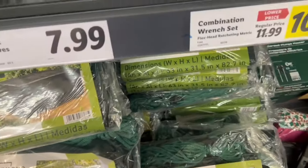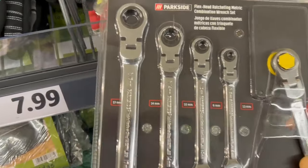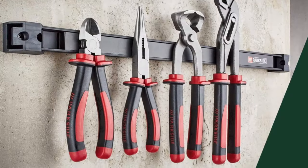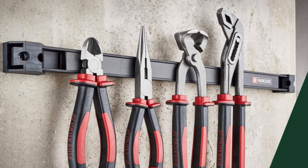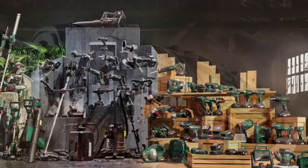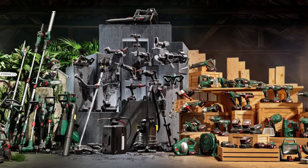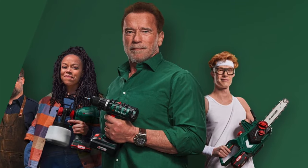There was a Parkside plunge router for $39.99 - that would have been worth a try but I already have a couple of routers. The combination tools were metric only - no standard. Parkside tools are sold exclusively at Lidl, and interestingly they're made by the same parent company as Einhell tools, so they have one battery platform for all the tools. The pitchman for this company is Arnold Schwarzenegger.